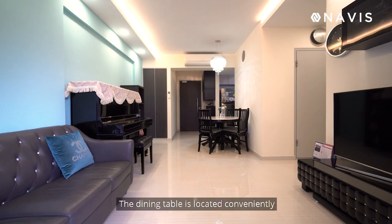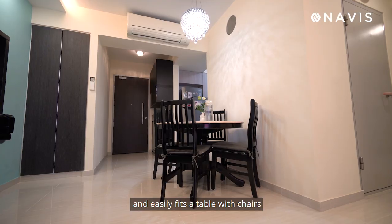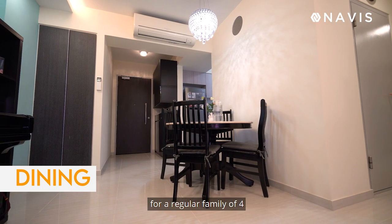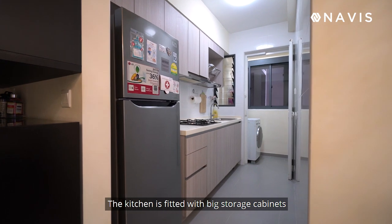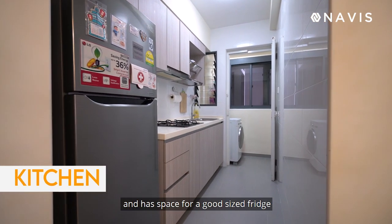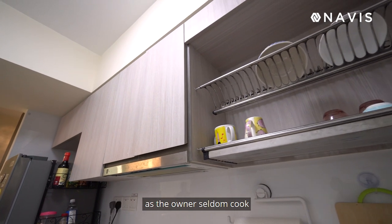The dining table is located conveniently outside the kitchen and easily fits a table with chairs for a regular family of four. The kitchen is fitted with big storage cabinets and has space for a good-sized fridge. The condition is very good and well-kept as the owner seldom cooks.